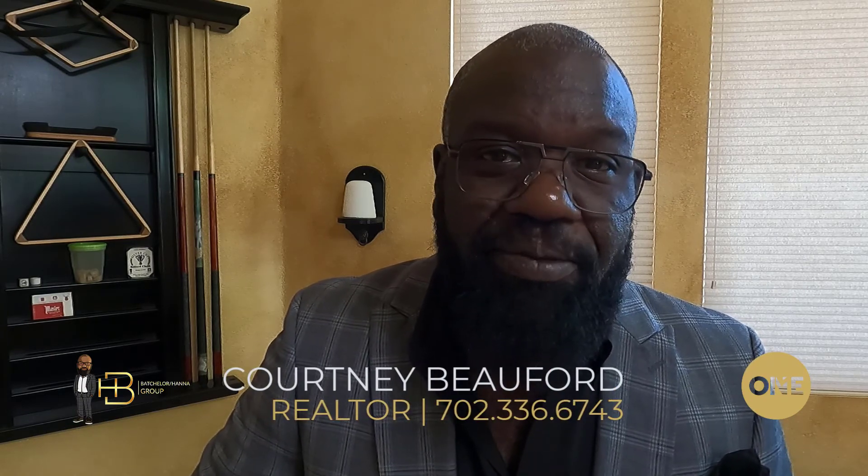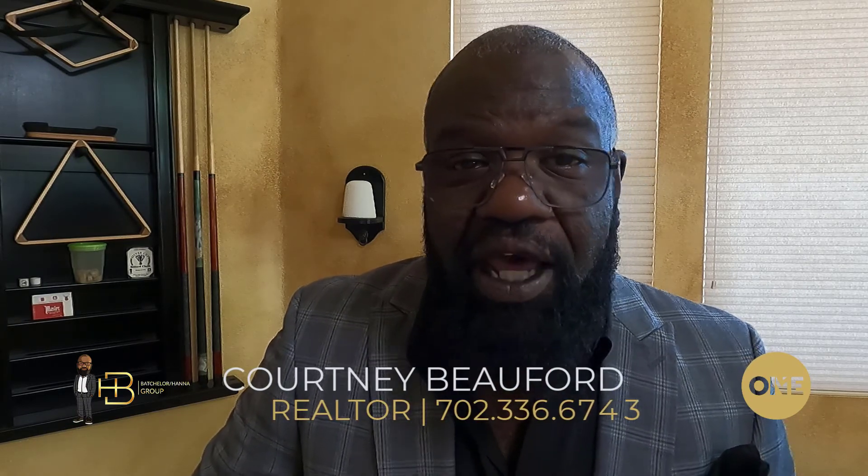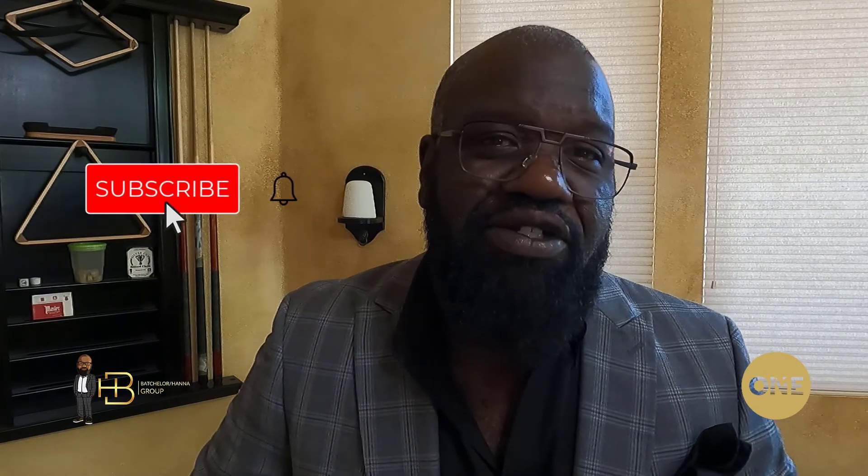Hey, what's up guys, I hope everyone's having an amazing day. Today we're on Lake Las Vegas to take a look at Outlook, a community being built by Lennar Homes. Before we get into the plan we're going to be looking at today, take a quick second and hit that subscribe button — it'll keep you abreast of all things real estate in Las Vegas, Henderson, Green Valley, and all the surrounding areas.